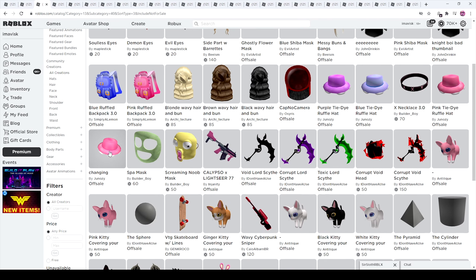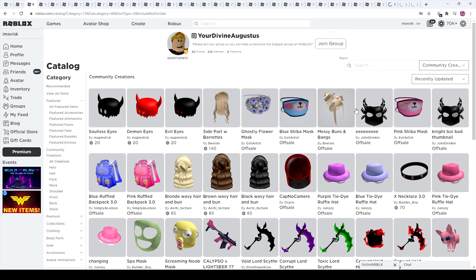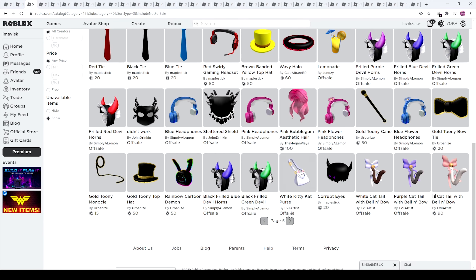We have a spa mask, a screaming noob mask — that one looks disturbing. Cap No Camera — awesome name for sure. Then we have these ruffle hats, some backpacks, some face masks. The shattered series — I think I already made a video for that. More catoony rainbow items, and then now the gold catoony items which are brand new — kind of an outbranch of the existing series.